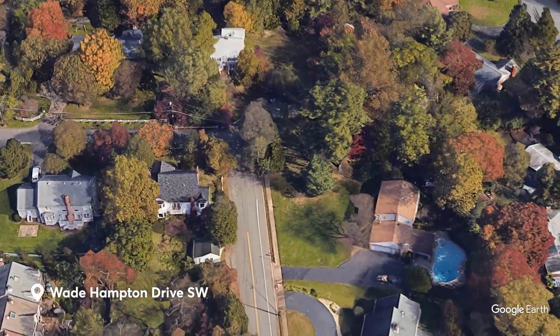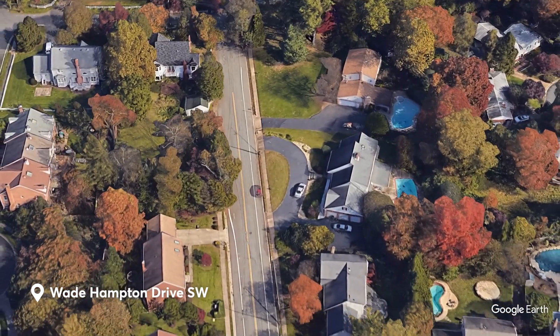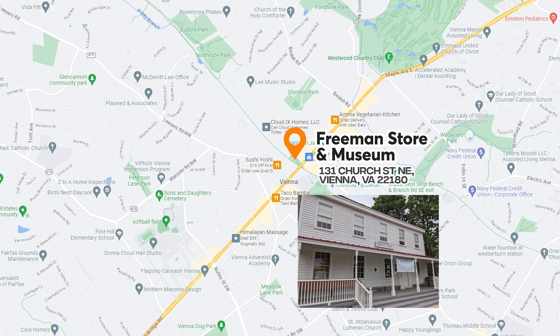In these parts, you'll feel like you don't live only an hour away from the capital. There's a lot going on for those of you who like history or appreciate architecture, but none of those tops the Freeman Store and Museum, which has been here since 1858.